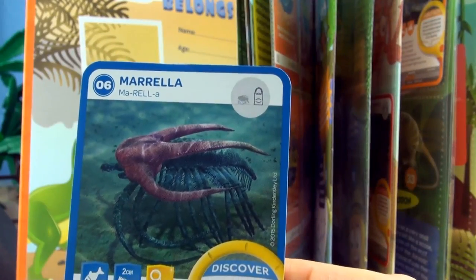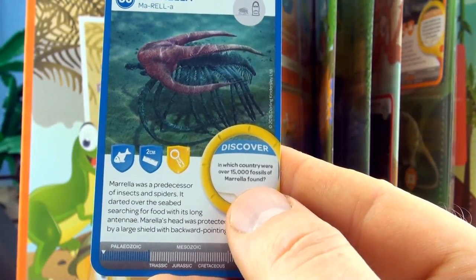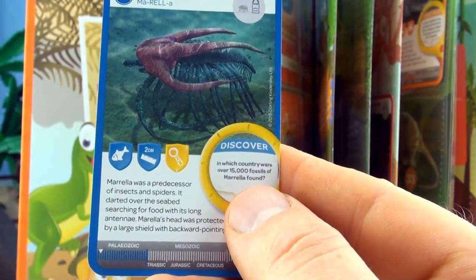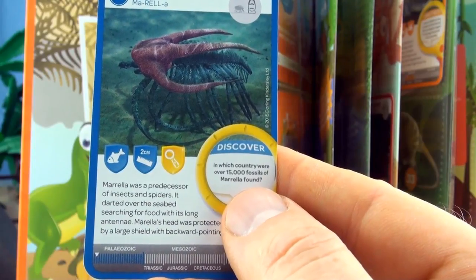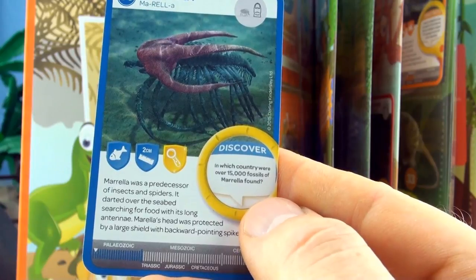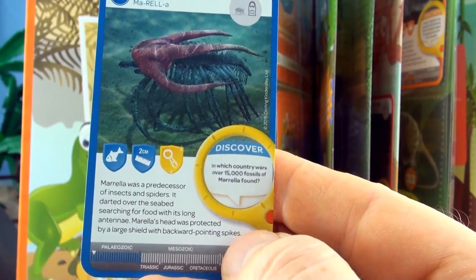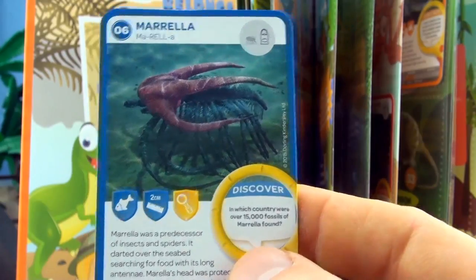Number 6, Morella. Morella was a predecessor of insects and spiders. It darted over the sea bed searching for food with its long antennae. Morella's head was protected by a large shield with backward pointing spikes. We already have Morella in our collection.